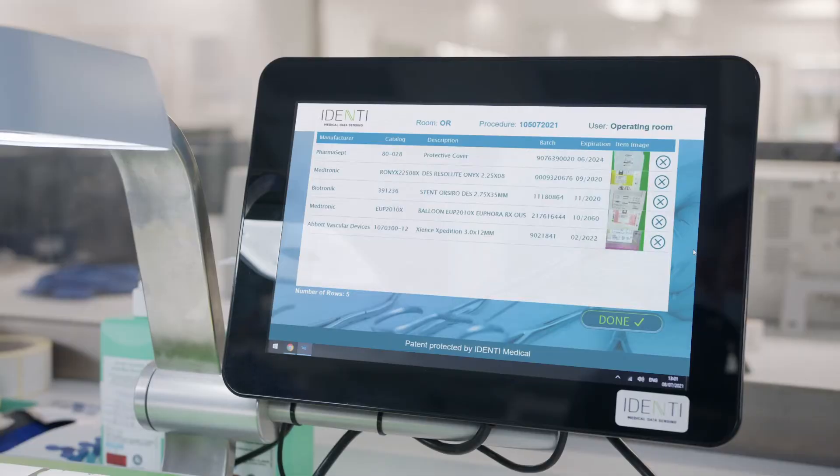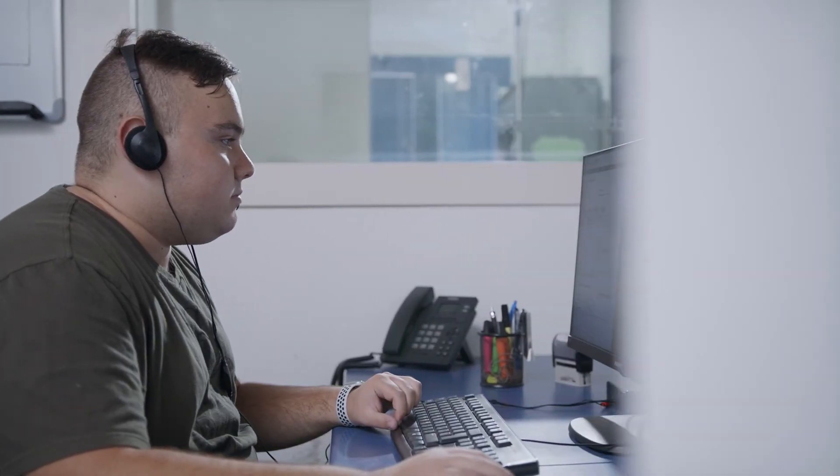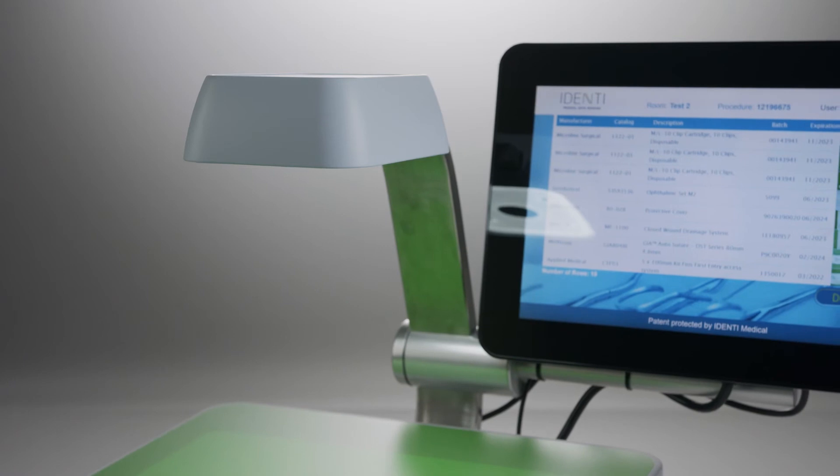When an item is not instantly recognized, Identi's back office team completes the product information and it is recorded in the hospital's item master. No nursing team intervention needed.